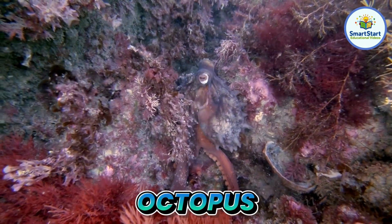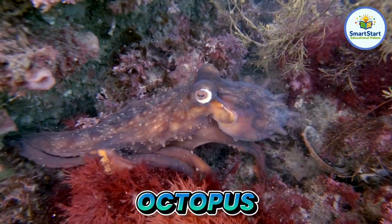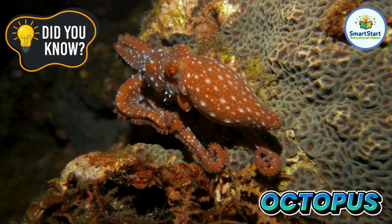This is an octopus, a smart sea creature with eight arms. Octopuses have three hearts and blue blood.